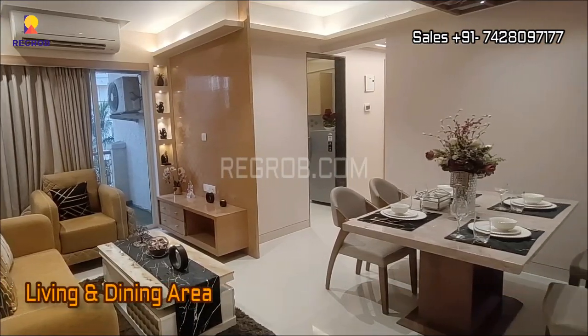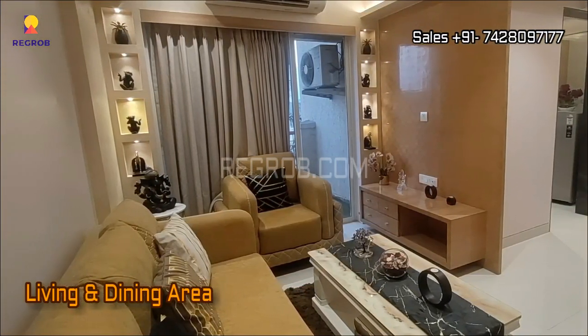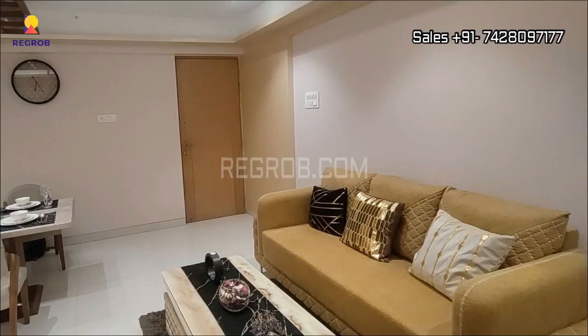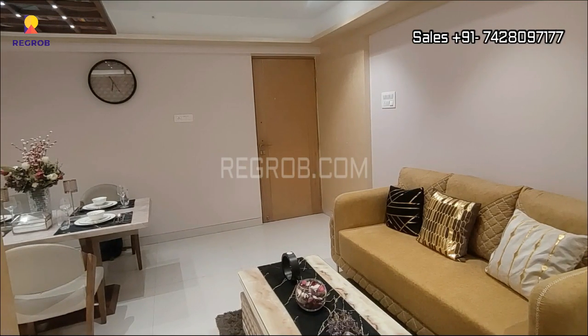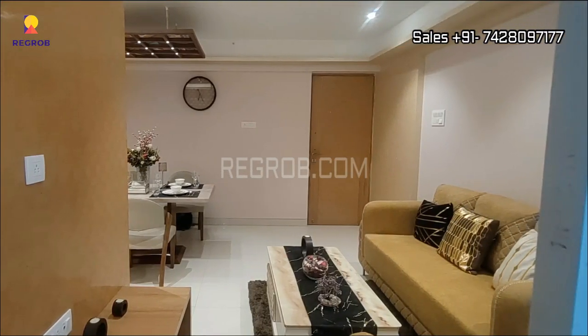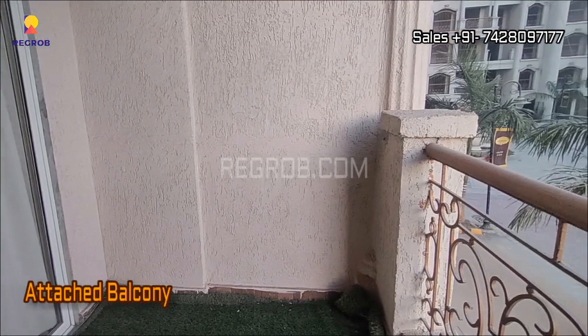This is the living and dining area, beautifully crafted. As you can see, it is well furnished and the living and dining hall has a good space. It is designed with an attached balcony.